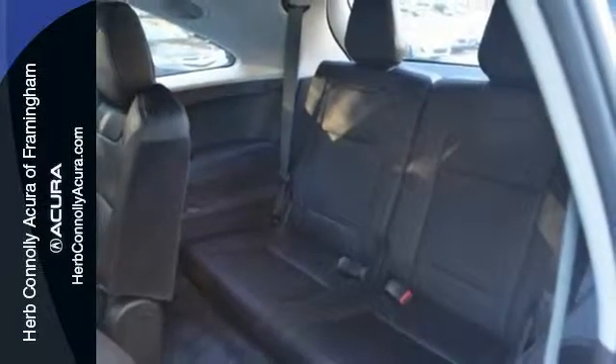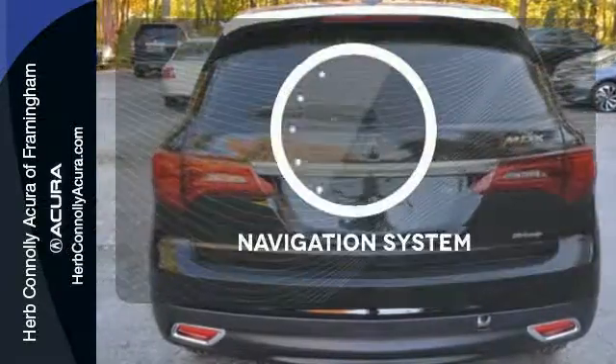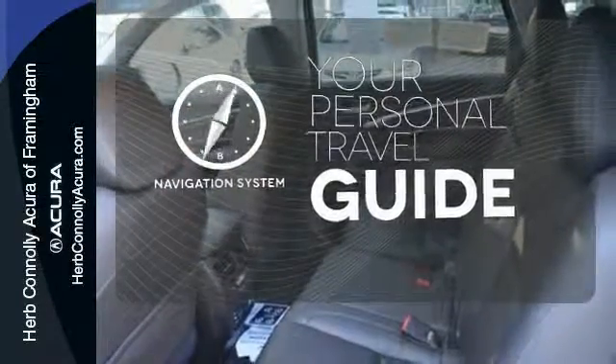This luxury SUV also includes an on-demand multi-use display, LED headlights, and a multi-view rear camera. It comes with a navigation system to easily guide you to your destination.